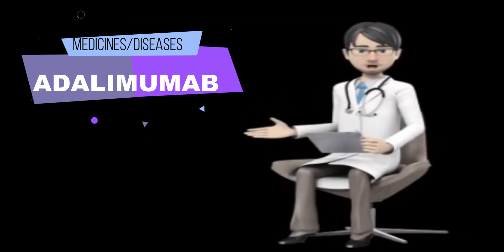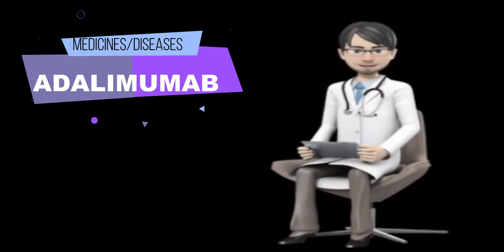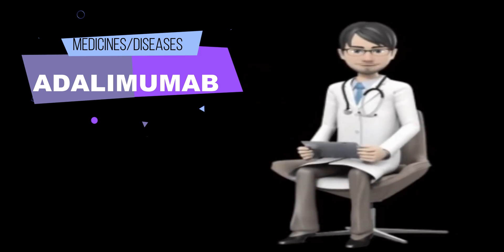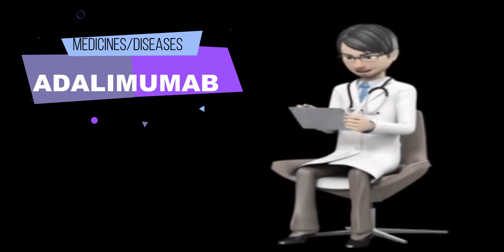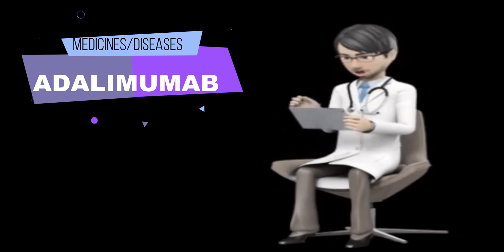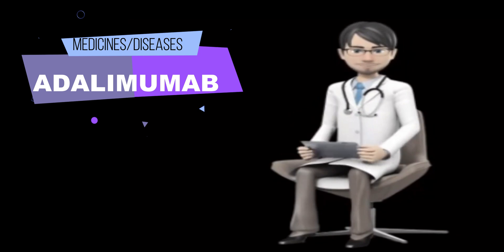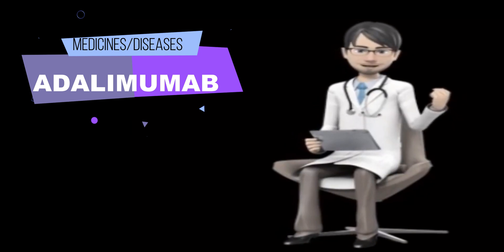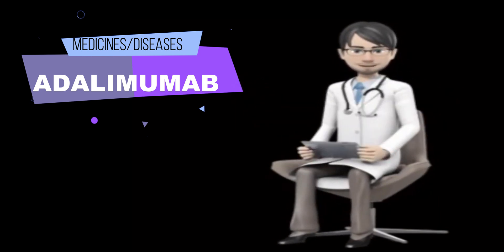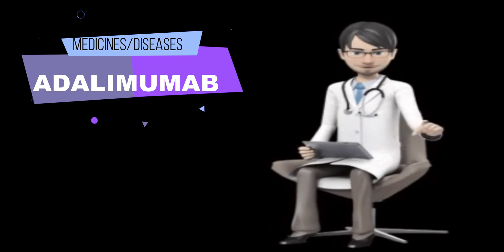Some side effects can be serious. If you experience any of the following symptoms, call your doctor immediately or get emergency care: numbness or tingling; problems with vision; weakness in legs; chest pain; shortness of breath; rash, especially a rash on the cheeks or arms that is sensitive to sunlight; new joint pain; hives; itching; swelling of the face, feet, ankles, or lower legs; difficulty breathing or swallowing; fever, sore throat, chills, and other signs of infection; unusual bruising or bleeding; pale skin; dizziness; red, scaly patches or pus-filled bumps on the skin.